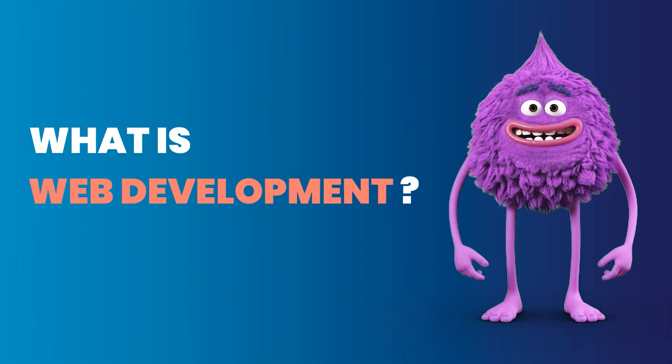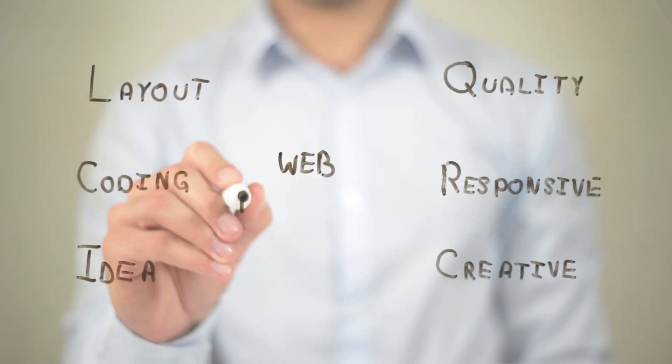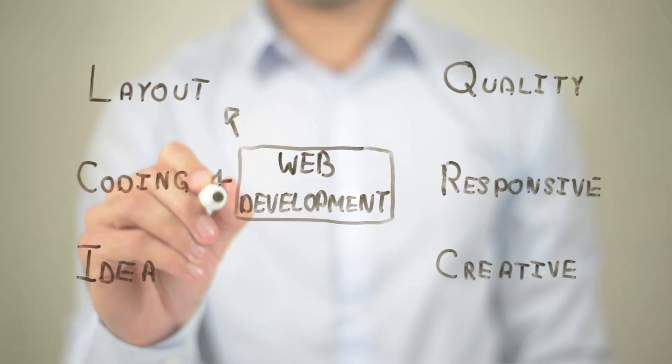Before we outline the differences, let's get to know the professions in depth. The term web development describes the broad category of activities involved in creating websites. Web developers create and design websites. They are in charge of all the information on the page, including the layout, graphics, text, and the programming.